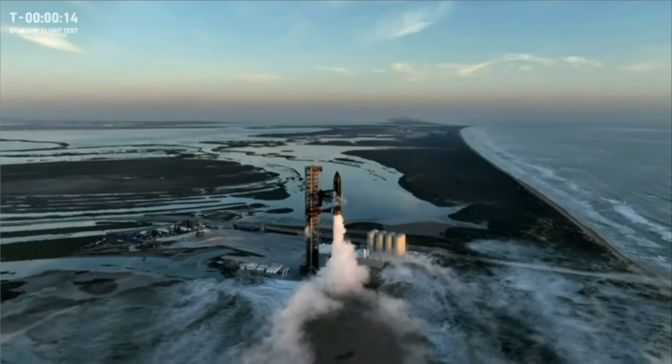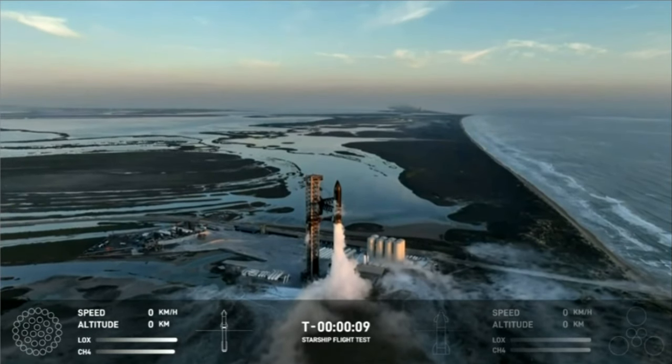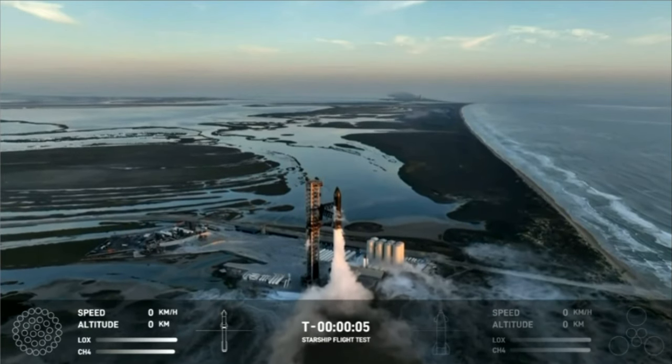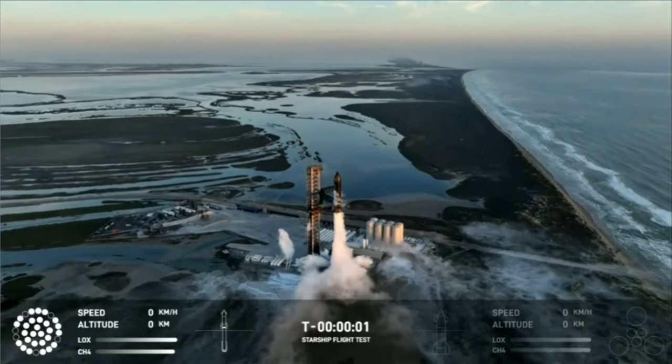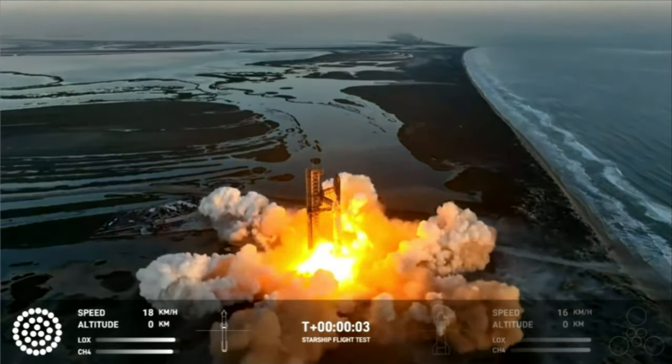T-minus 15. 10, 9, 8, 7, 6, 5, 4, 3, 2, 1. We have liftoff.